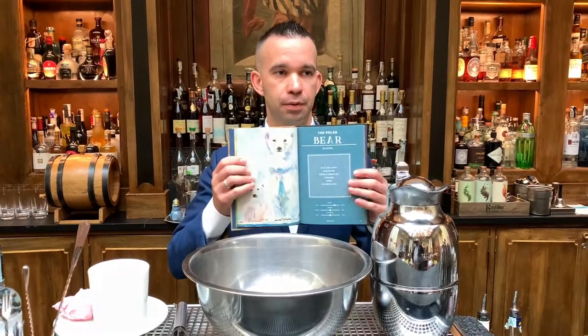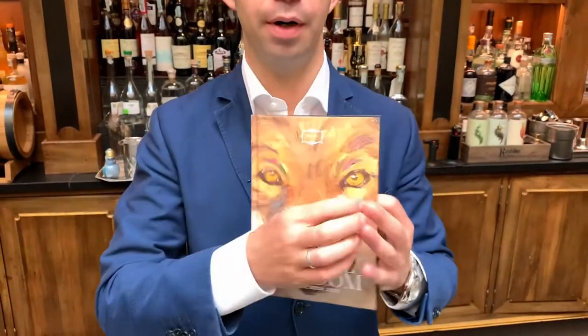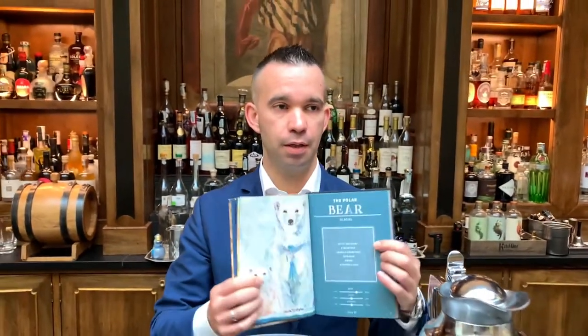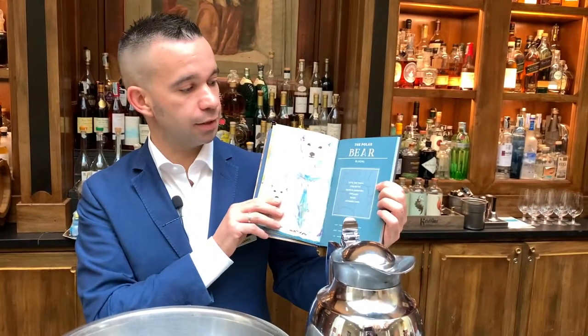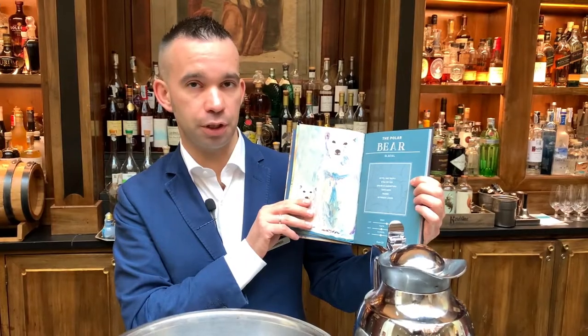Today we're going to represent the Polar Bear, our signature from our cocktail book for 2020, Animal Kingdom. The drink is called Glacial and it's made with vodka, bitter, Angostura, tarragon, mango, and liquid nitrogen. So it's frozen and glacial.